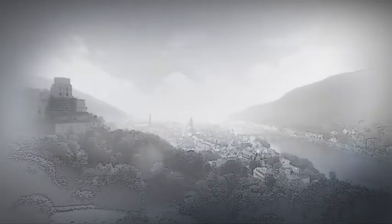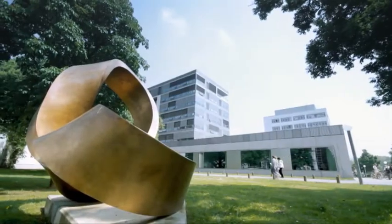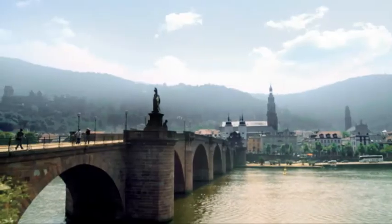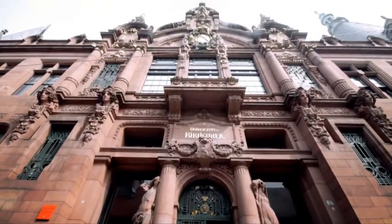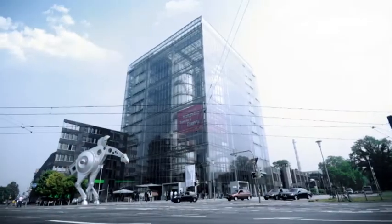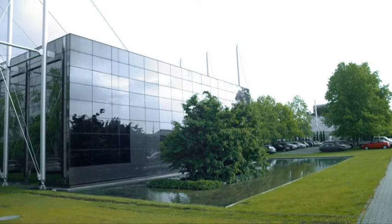Heidelberg. History and tradition are important values in this city of science, but so too are quality and innovation. Not only is this city home to the oldest university in Germany, a whole series of well-known international companies can be found here as well. Lamy is one such company. Founded here in Heidelberg, this middle-sized family company has been producing innovative high-quality writing instruments for more than 80 years.